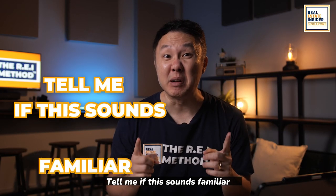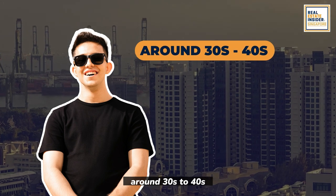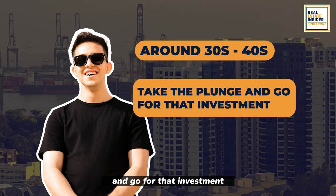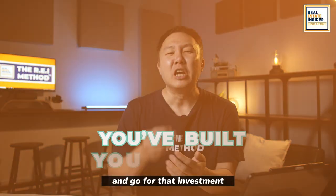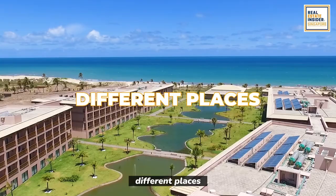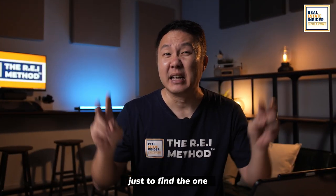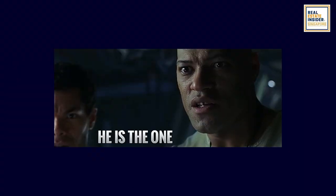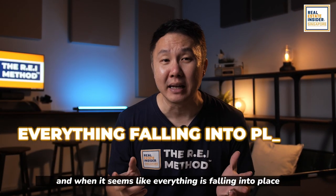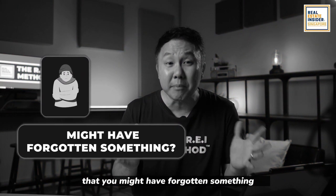Tell me if this sounds familiar. Mr. Hardworker, around 30s to 40s, has just decided to take the plunge and go for that investment. You have built your standards. You have come to different jobs, different places, met different people, just to find the one. He is the one. And when it seems like everything is falling into place, you get that sinking feeling that you might have forgotten something.